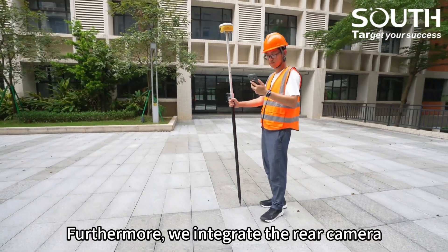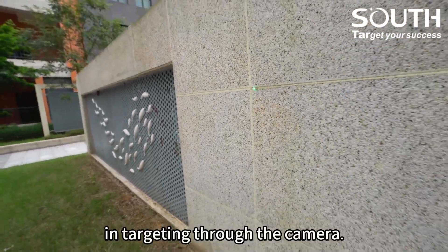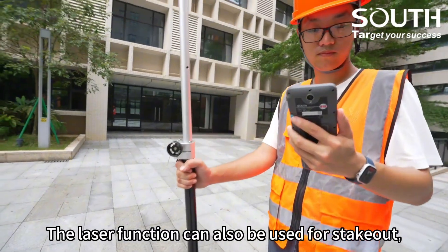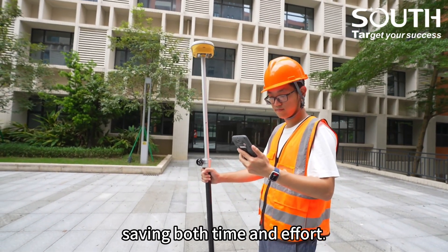Furthermore, we integrate the real camera with the laser to develop the laser AR function that assists in targeting through the camera. The laser AR function can also be used for staking out, helping remotely find target points, saving both time and effort.